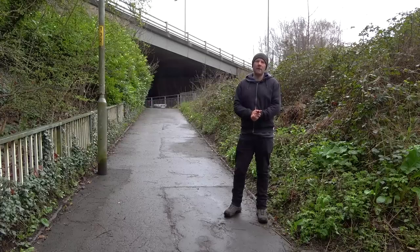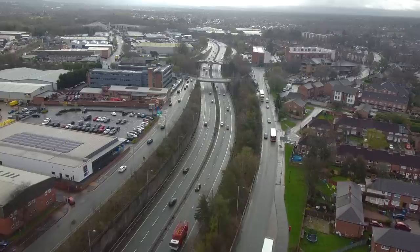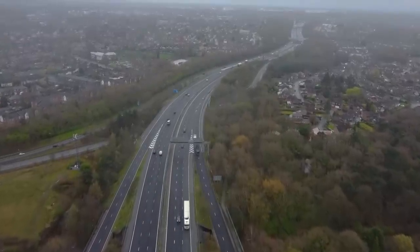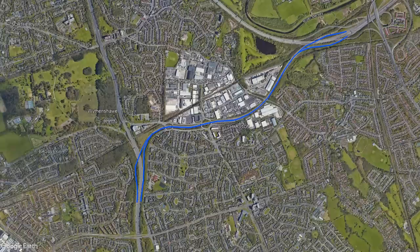Junctions 2, 3 and 3A are all crammed in next to one another at a point where the M56 seems to have an additional spur. But if we're travelling westbound, we seem to join the main carriageway of the M56 at junction 3. This doesn't make any sense. It turns out that the entire section of the M56 from junctions 1 to 3 is technically a motorway spur — it's called the Sharston spur. But why do we have it in the first place?